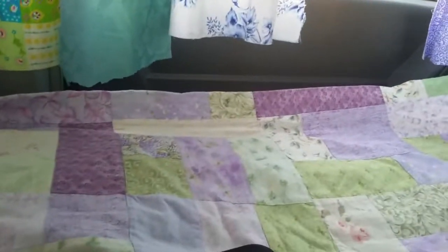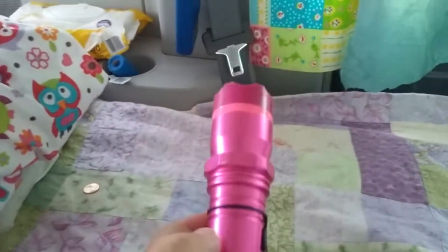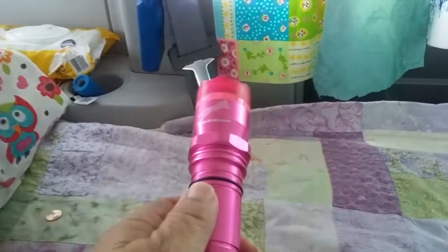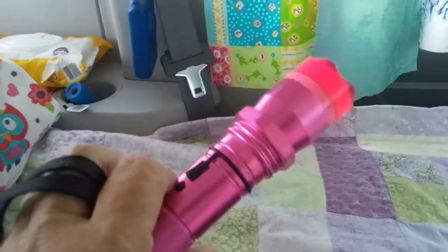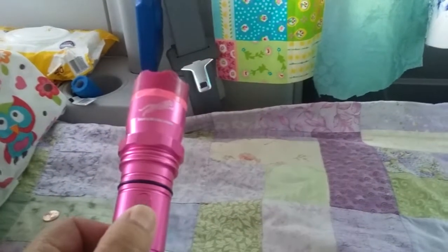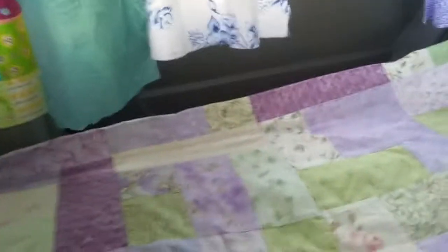You turn the light on and you turn it that way. And you have to push a button. It has a strobe, it has regular light, but then if you push this button — yeah, that's what happens. I'm so excited about that.